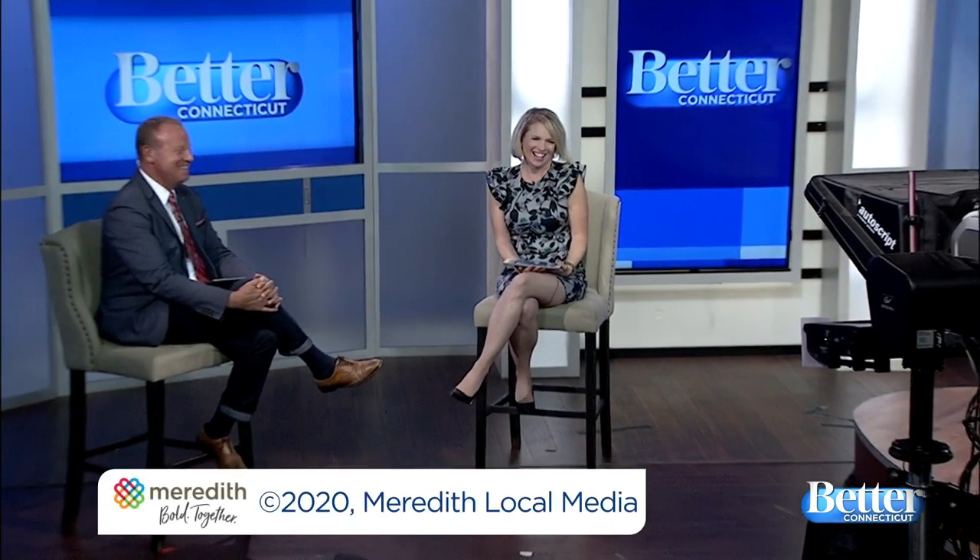Alright, that's it — thank you for being with me! Thanks for having me. Take care, we'll see you. News at four is next.